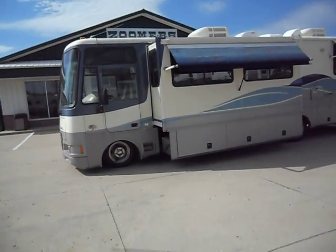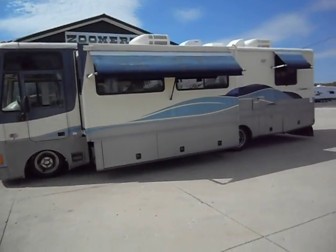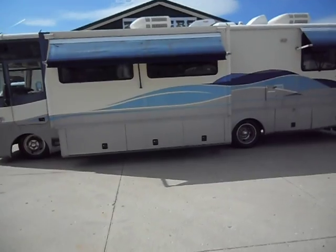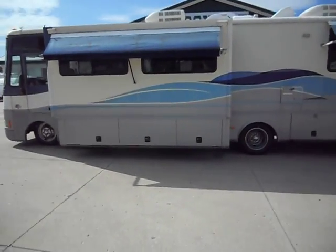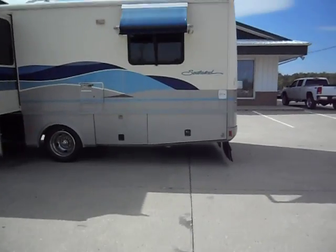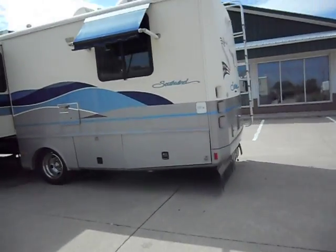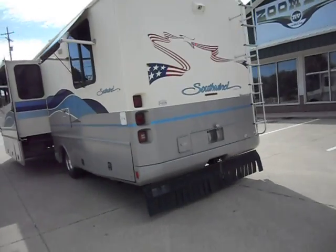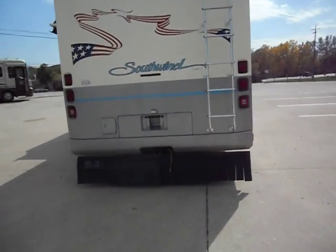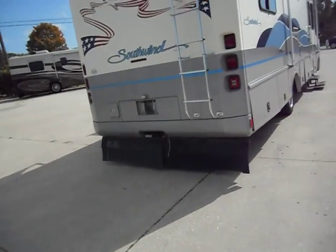Outside of the unit has very good paint and stripes, great tires, full basement storage, driver's door, slide out, window awnings, leveling jacks, an Onan 5000 watt generator, two roof air conditioners, max air roof vent, backup camera, rear ladder, rock guard, and tow package.